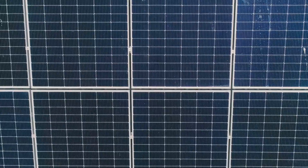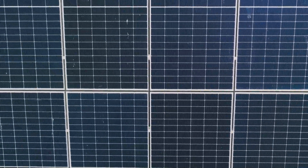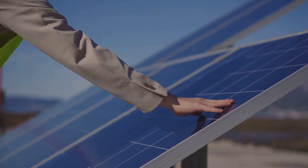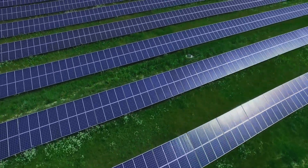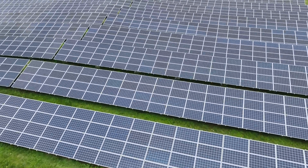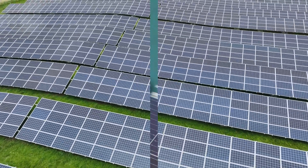Solar skins are designed to mimic the appearance of the building materials beneath them, transforming structures into elegant, self-sustaining powerhouses. By integrating solar technology with architectural aesthetics, solar skins are revolutionizing how we think about renewable energy. Not only do they enhance the appeal of buildings, but they also promote sustainability, encouraging us to live in harmony with our environment. Let's delve deeper into this fascinating blend of design and technology.